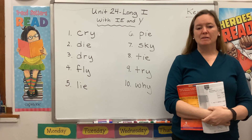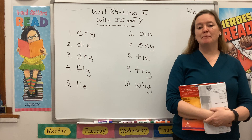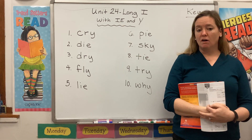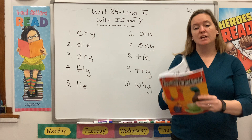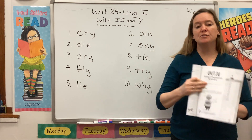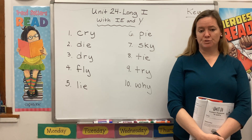Hi guys, welcome back to Spelling and Word Study. My name is Mrs. Rhodes and I'm here to get you started on Unit 24: Long I with I, E or Y. Please take a second to gather your materials. You will need your red book open to page 149. You will also need some colorful pens, markers or crayons.